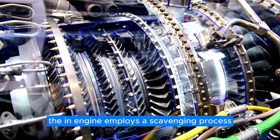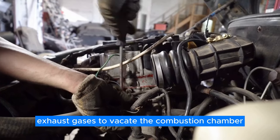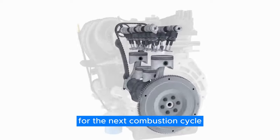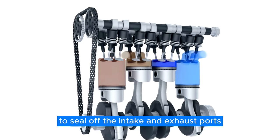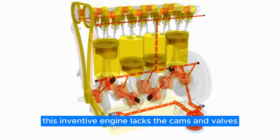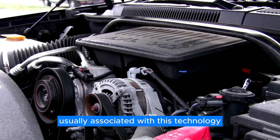To address the problem of exhaust gases contaminating the intake, the engine employs a scavenging process akin to traditional engine designs. Initially, the exhaust port is exposed, allowing high-pressure exhaust gases to vacate the combustion chamber. This rapid exit generates a low-pressure vacuum that sucks in fresh air from the intake chamber, creating a clean environment for the next combustion cycle. Then, as the exhaust mechanism rotates, it pushes the pistons upward to seal off the intake and exhaust ports. Fuel is then injected and the chamber is compressed, setting the stage for the next combustion cycle. This engine lacks the cams and valves found in traditional systems but features the advantages of direct injection, sidestepping the common issue of intake valve deposits usually associated with this technology.